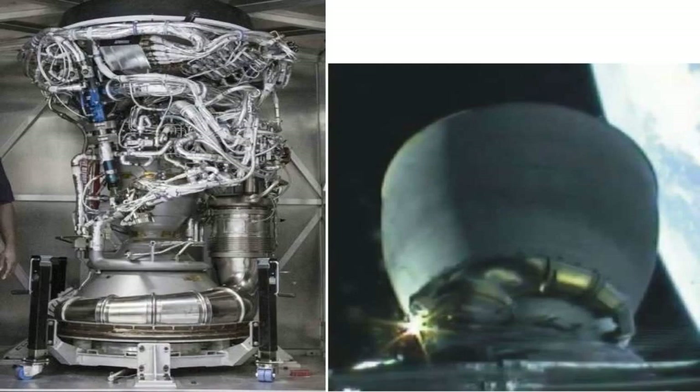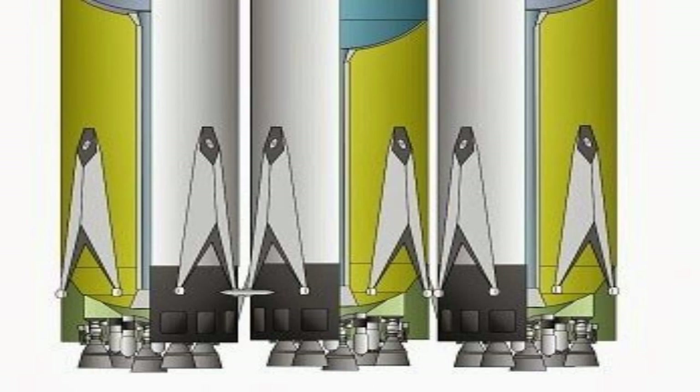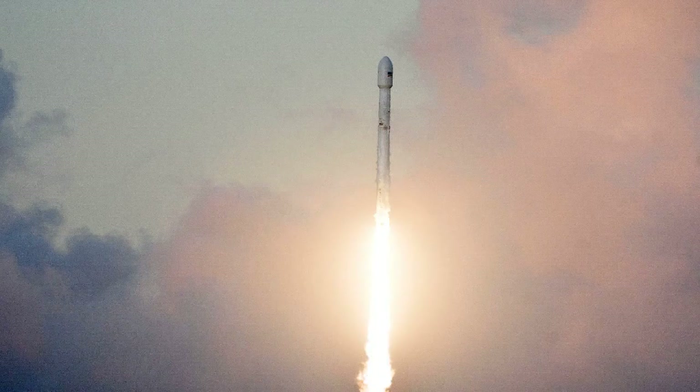The next rocket engine that SpaceX is developing is the Raptor engine. The Raptor engine is a full-flow staged combustion engine that uses liquid methane and liquid oxygen as propellants. It is designed to be more efficient, more powerful, more scalable, and more adaptable than the Merlin engine.